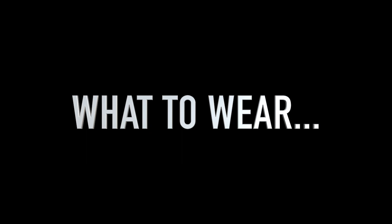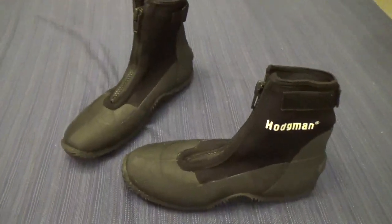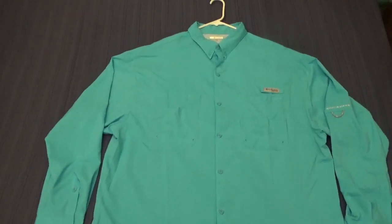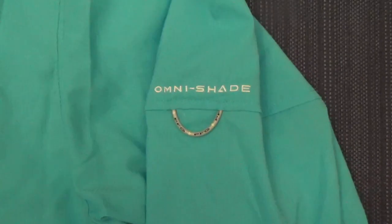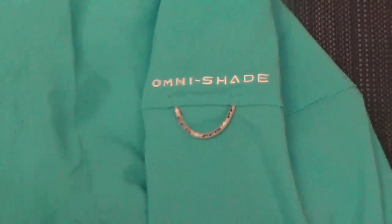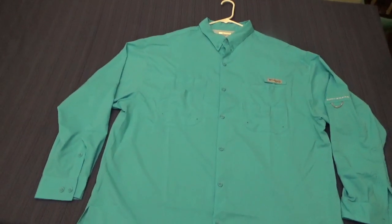What you choose to wear will be important. Flats wading boots are a must — the sediment is a mix of rock, sand, and grass. Swim trunks are fine, and a long-sleeved quick-dry fishing shirt is recommended. The fishing shirt really served me well in protecting me from the intense sun. Also, make sure the shirt has a lot of pockets, as the pockets were extremely useful in holding gear.